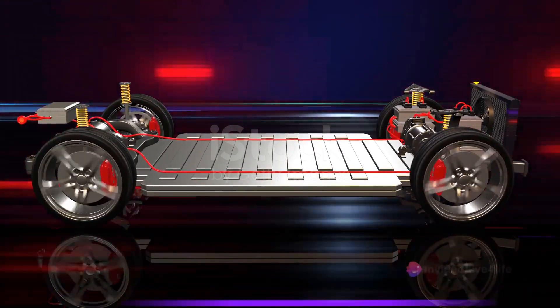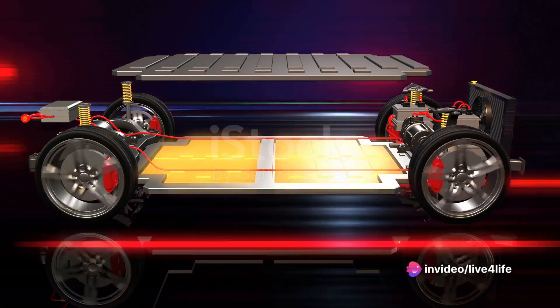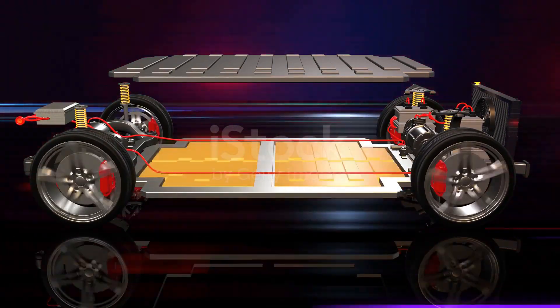But that's not all. The blade battery also boasts an impressive lifespan. It's capable of maintaining 80% of its capacity after a whopping 1 million kilometers — that's a lot of road trips — without any significant drop in performance.